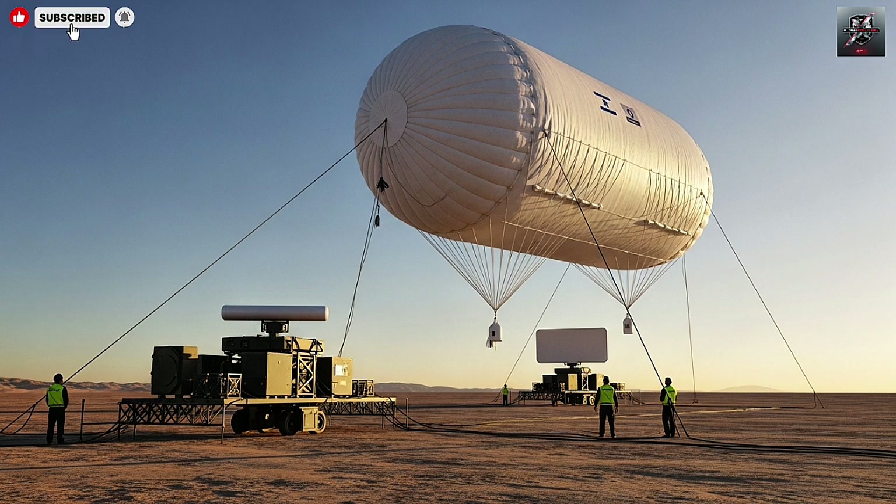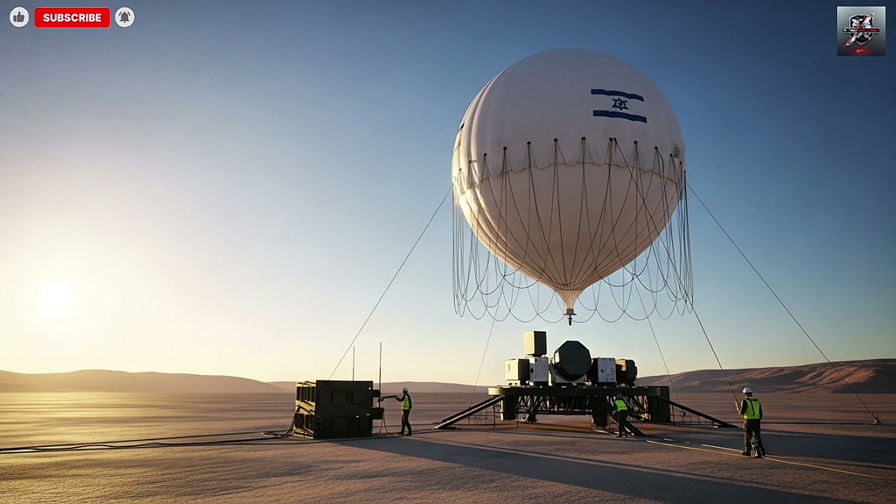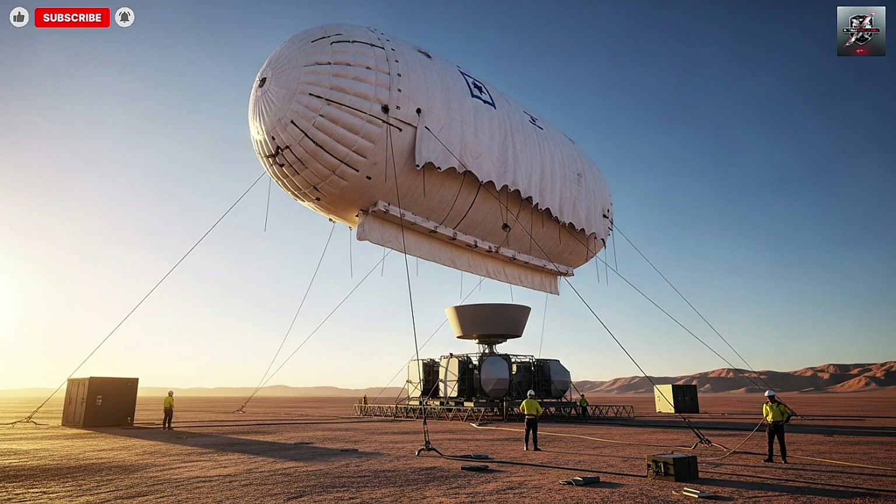Let's talk numbers and core specifications. The aerostat is approximately 117 meters in length — about 384 feet — and is designed to operate at altitudes up to around 4,877 meters, approximately 16,000 feet. From that altitude its line-of-sight horizon is about 249 kilometers, approximately 155 miles, in ideal conditions. Payload capacity is in the ballpark of 8,165 kilograms, around 18,000 pounds, and it is capable of long endurance — up to 60 days in some configurations.